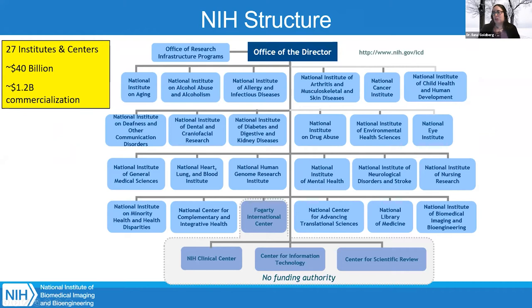Here's a quick org chart showing an overview of all the institutes and centers. Each institute and center has their own mission. One of the toughest parts about applying for funding at NIH is understanding the mission of each institute and which institute would be best for your medical device or technology. In my talk, I'll give an overview of the mission of NIBIB. There are also other institute SBIR directors from different NIH institutes presenting in this seminar, so check out those talks.